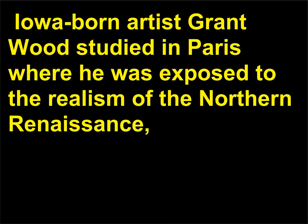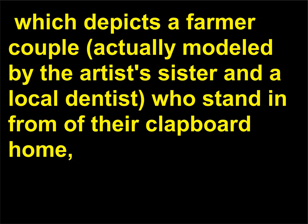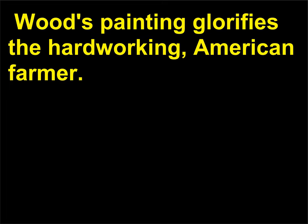Iowa-born artist Grant Wood studied in Paris where he was exposed to the realism of the Northern Renaissance, a realism that he infused into his now iconic painting American Gothic, 1930, which depicts a farmer couple — actually modeled by the artist's sister and a local dentist — who stand in front of their clapboard home, exaggerated to have the look of a Gothic cathedral with long, pointed windows. Wood's painting glorifies the hard-working American farmer.